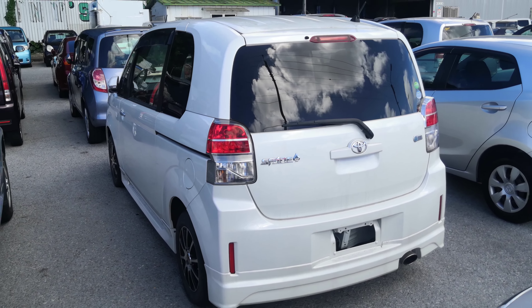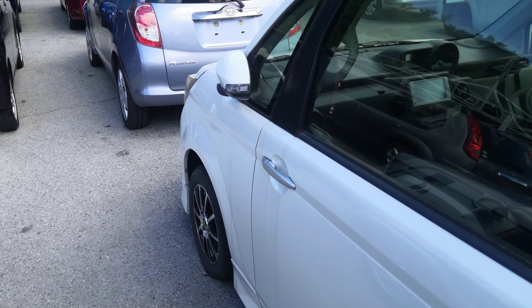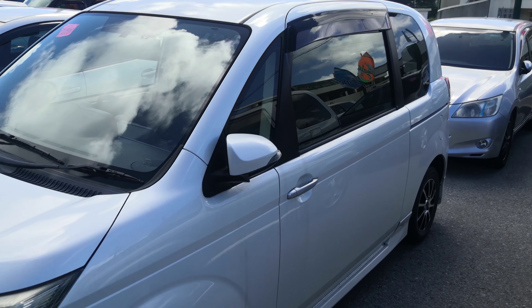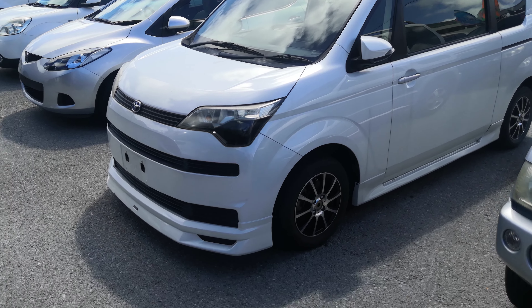This Toyota Spade is a 5-passenger vehicle in the 500 series category, so the mid-size category. Road tax per year is going to be 7,500 yen, which is about $40 right now with the current exchange rate. Road tax is due every April-May time frame, so we'll take care of it for you this year — you won't have to worry about it until next April-May.